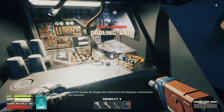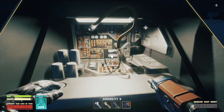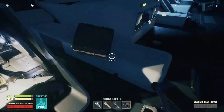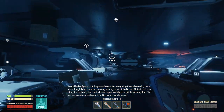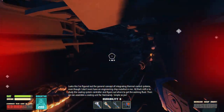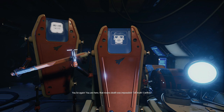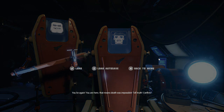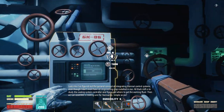Right here? Despite the damage, the nitrogen valve control unit in this refrigerator remained intact — very interesting. I'm just gonna use that and max my health out so I have more room — gives me two more spaces. Looks like I figured out the general concept of integrating thermal control systems, even though I don't have an engineering chip installed. All that's left is to study the cooling system controller and figure out where to get the working fluid. Then we can assemble a cooling unit for Normandy. Simple as pie! Oh God! So fast! Oh no! You lie again. You are here. That means death was impossible. Tell truth. Confirm.